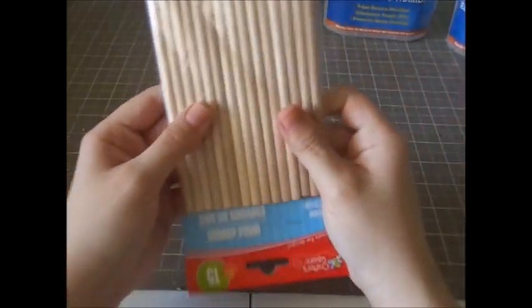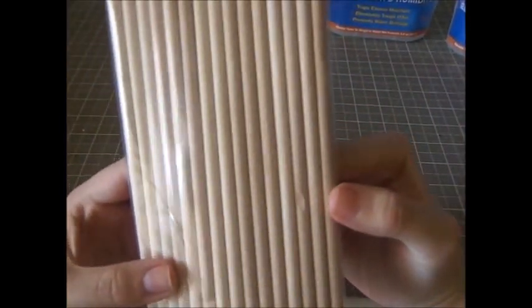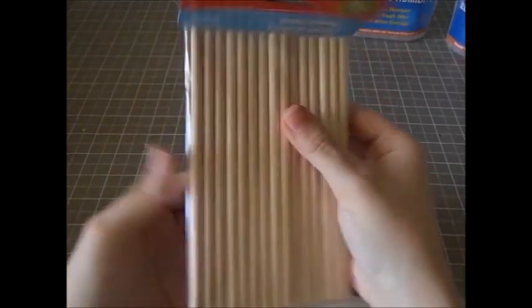I got these wooden dowels — I have a few ideas for some craft projects. There are 15 in the pack.